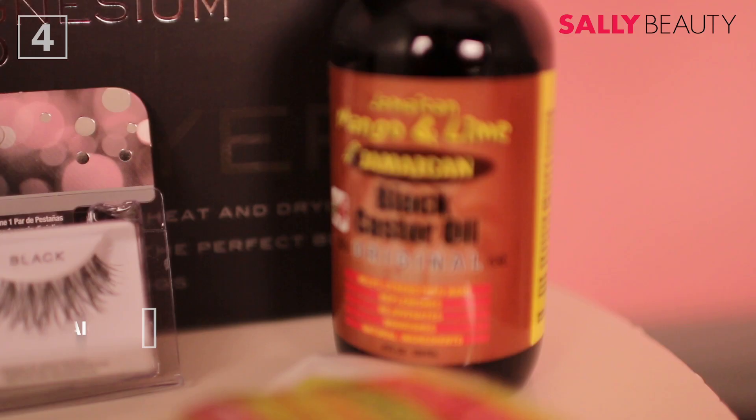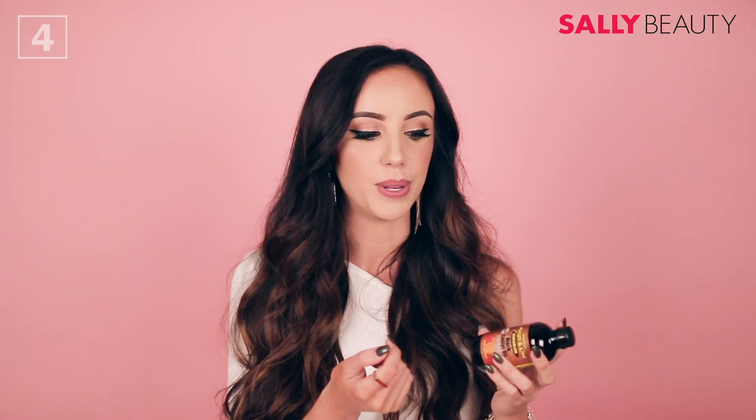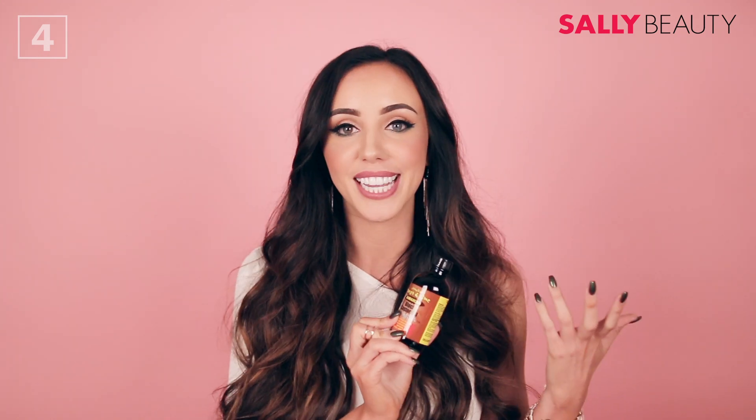Next we have the Jamaican Mango and Lime black castor oil. A friend told me about this a while ago and I was skeptical, but I picked it up and I've been using it on my eyebrows because castor oil actually enhances hair growth and moisturizes. You can put this in your hair or on your skin. Ever since around seventh grade I've been tweezing and waxing my eyebrows so they're super thin, but I've been using this for the past three months and it's really helped grow in my eyebrows — even my boyfriend noticed they're getting bigger. So if you need bigger eyebrows, moisturized skin, or healthier hair, this is a great product.